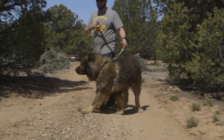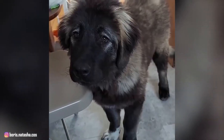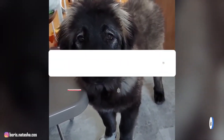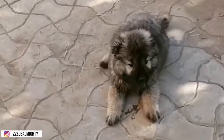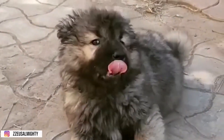We've reached the end of our video, in which we talked about everything related to the Caucasian Shepherd. If you found the information helpful, please leave a like, subscribe, and maybe share it with your family and friends. Make sure the notification button is on so you'll be notified of new videos. Hope to see you in the next video.